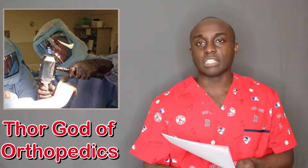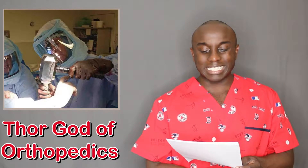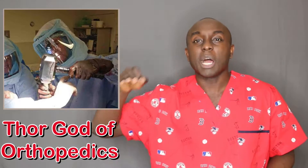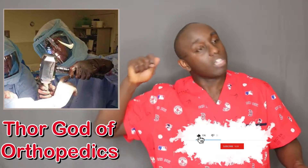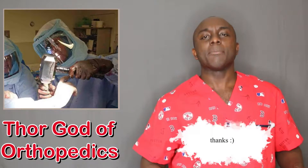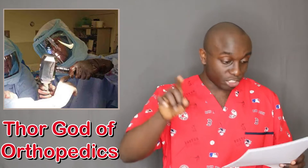How does that have anything to do with nursing news? Because Thor's hammer has been seen used in surgery — and I'm not talking about in the movies, I'm talking about real-life surgery. A couple of surgeons in Australia have decided to use Thor's hammer instead of their regular hammer for orthopedic surgeries.